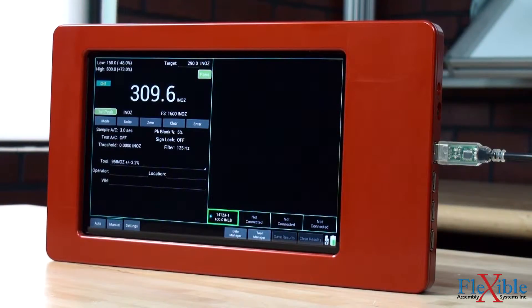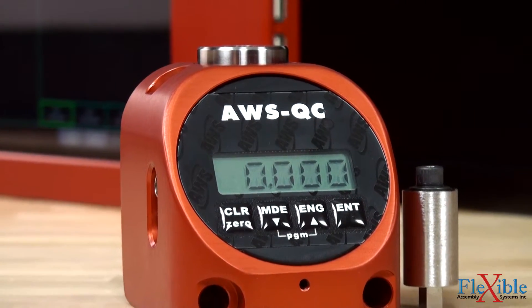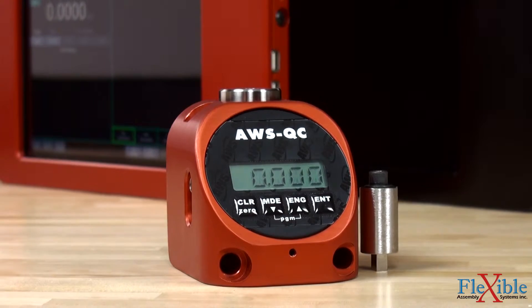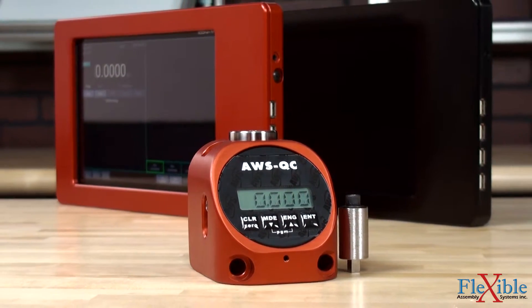Torque readings are accurate to plus or minus 0.5 percent when in the top 90 percent of range. The AWS QC is a standalone tester with the transducer, torque analyzer display, and battery all packed into a machined aluminum case.